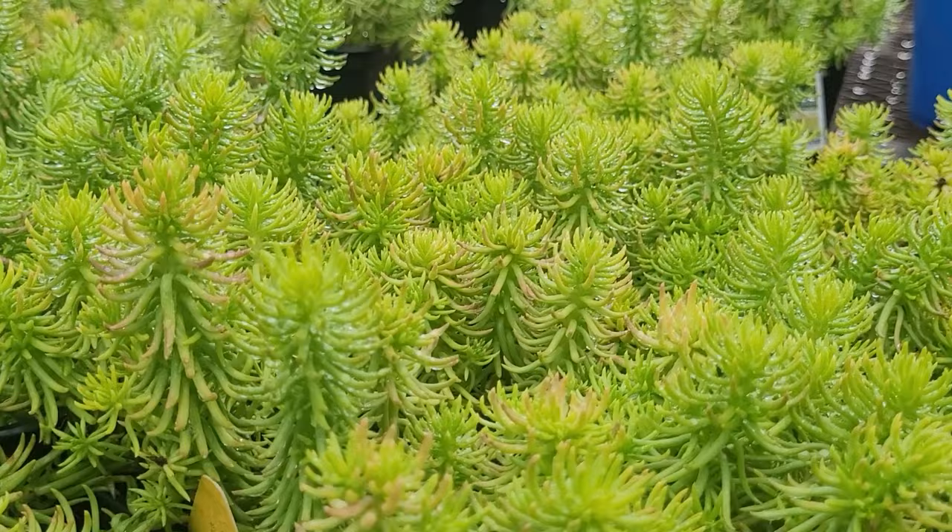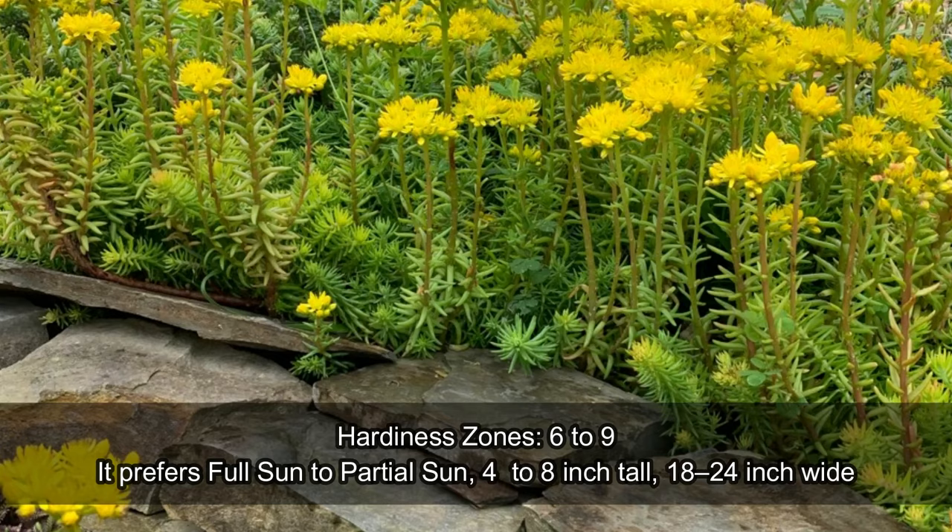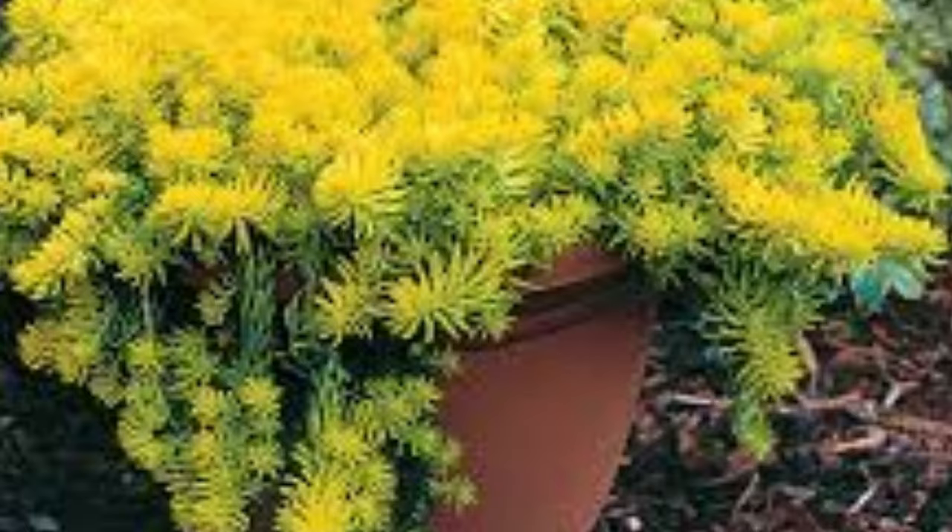The needle-like leaves of Angelina Sedum are arranged in dense clusters and display a brilliant golden-yellow foliage in all seasons of the year, including winter — making it a best all-season ground-covering perennial plant for bordering areas of the garden bed.